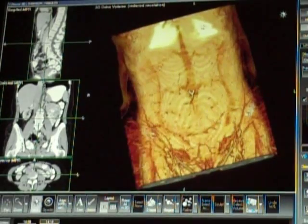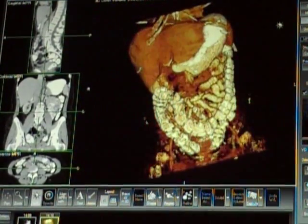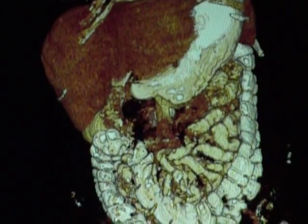Here we have a Voxar 3D image of the abdominal pelvic region and the organs therein. As the skin is faded away, we can see the stomach and the large and small intestines. With the depth and expanse of 3D imaging, we can have a better understanding and detailed look at these organs.